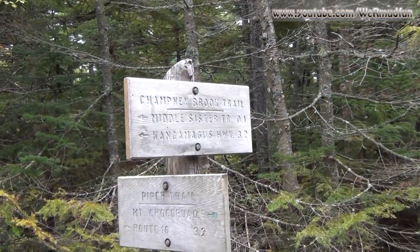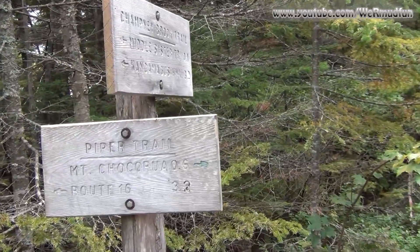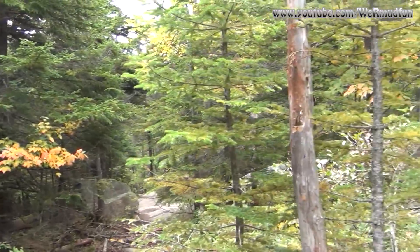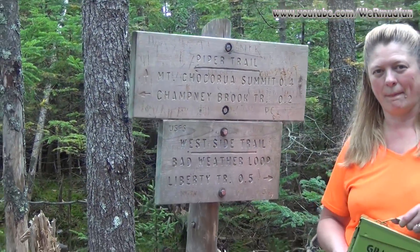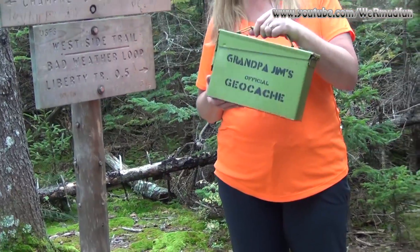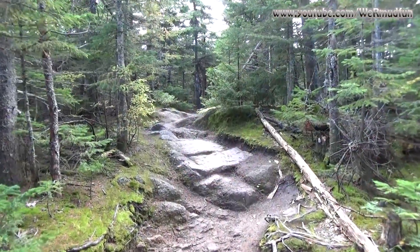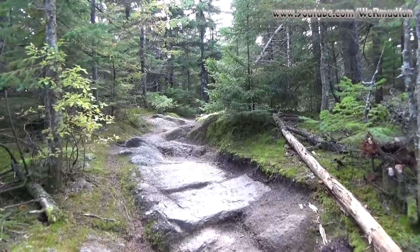Now we've come to the junction with the Piper Trail. We will be following it to Mount Chocorua, just 0.6 miles, heading out this way. We're at the Piper Trail sign — this is where you stand to find Grandpa Jim's geocache — and Cheryl found it. We'll do what we do and be right back. The Piper Trail is named after John Piper, the first gentleman to blaze it.